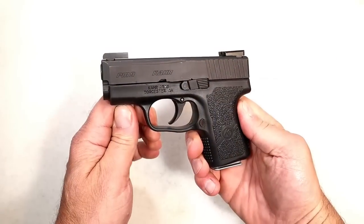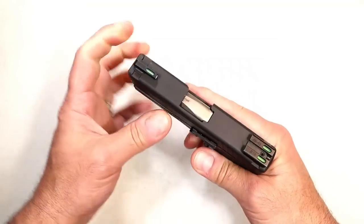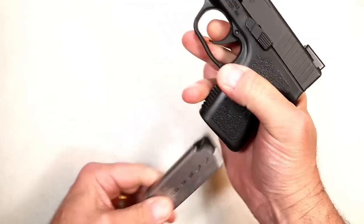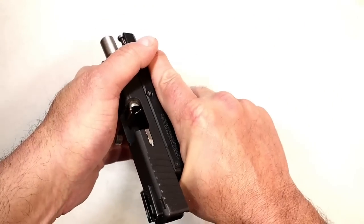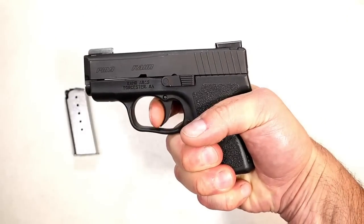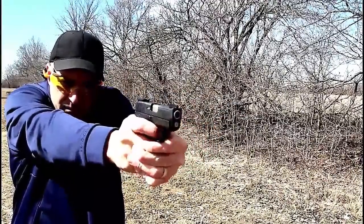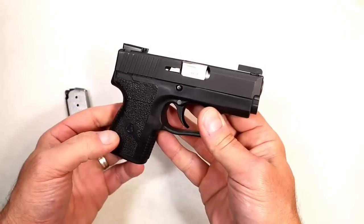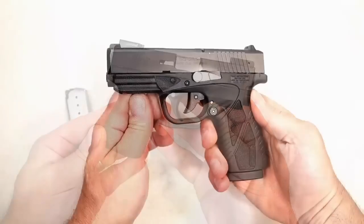Let's start right here with the Kahr PM9. Very nice handgun — small, lightweight, 0.9 inches wide, 3.1 inch barrel, tritium night sights, comes with two six-round mags and a seven-round mag. A lot of people pocket carry this. The build quality is very nice. Six and a half pound trigger pull with a full reset. It's double action only, but a fine shooting handgun — has always performed well. I've run a variety of ammo through it. Very lightweight, under 20 ounces loaded with seven rounds.